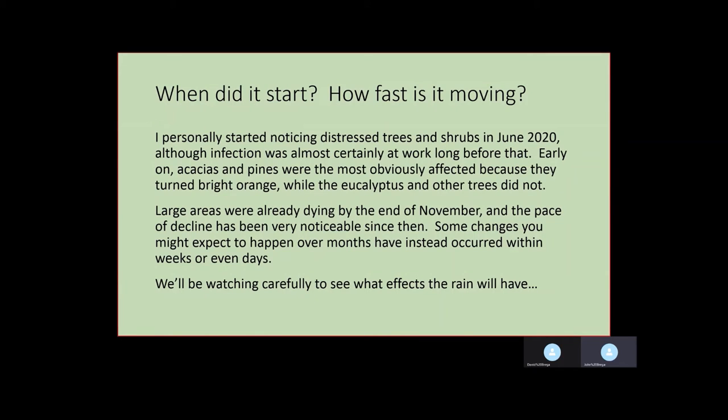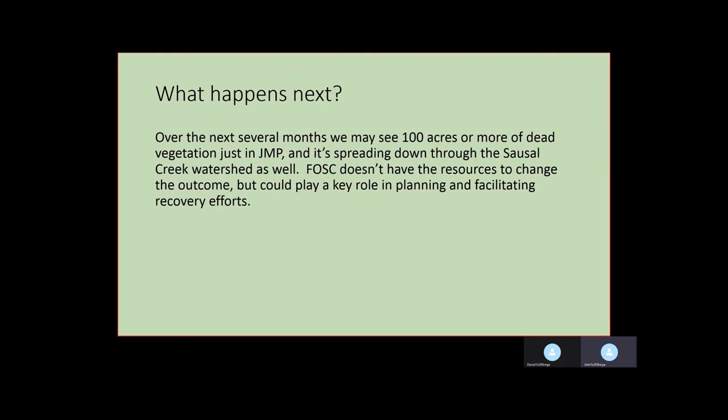We're getting some rain now in January and we'll be watching carefully to see what effects it will have. Some plants will improve dramatically with the rain and some will decline dramatically because the rain may help the infections more than it helps the plants. Give us another three months or so and we'll see what happens in spring. If we get enough rain over the winter we may see some real improvements. If we don't, it's likely that we're going to see a lot of acres of dead vegetation in Joaquin Miller Park and down into the Sausal Creek watershed.